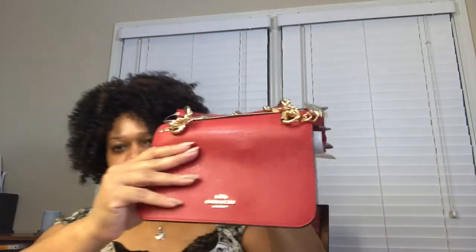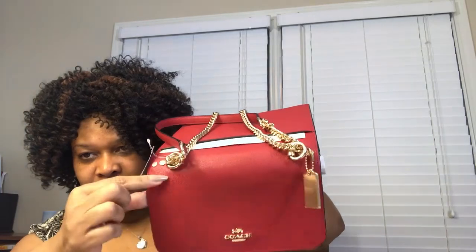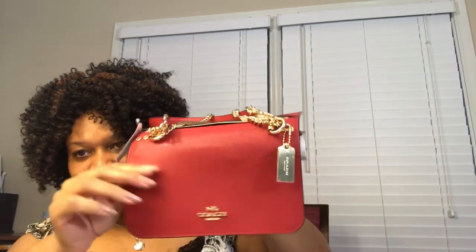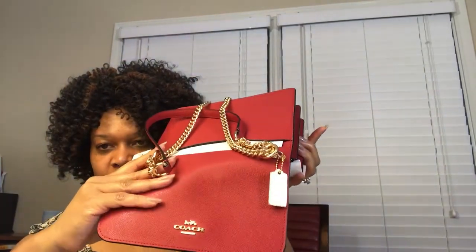This little cutie came from the outlet at a fraction of the price in the color true red. Look at the top — see that gorgeous caviar leather, which is very tightly and evenly pebble-textured. She does not crack.